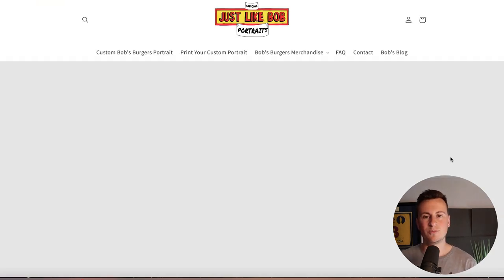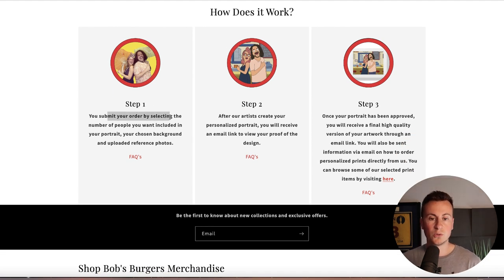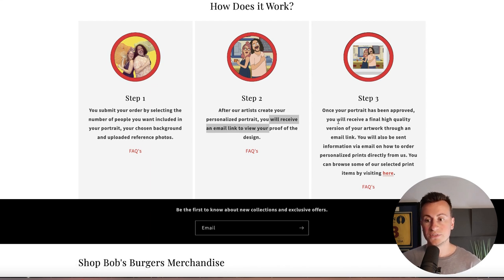So what products are they selling? If we jump onto their Shopify store — justlikebob.com — they've got a nice 'how does it work' section. Step one: you submit your order by selecting the number of people you want in your portrait, your chosen background, and upload reference photos — basically just a selfie. After that, artists create a draft of your personalized portrait, you receive an email link to view and sign off the proof, and once approved you receive a final high-quality version of your artwork via email.